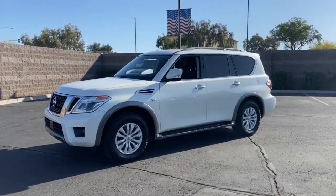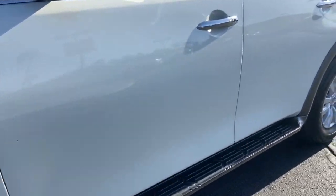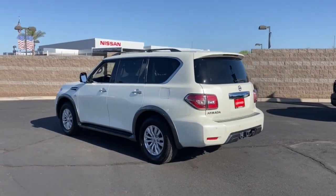Go home happy with the 2019 Nissan Armada. This vehicle is an outstanding buy with fewer than 30,000 miles on the odometer. Get into this upscale Armada and let the adventure begin.